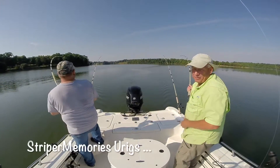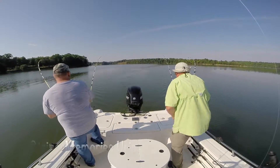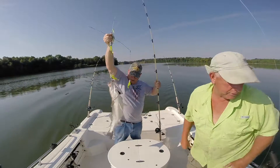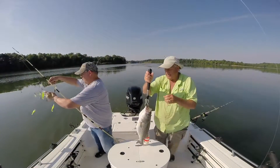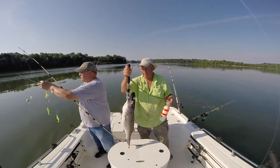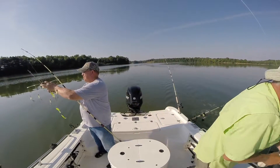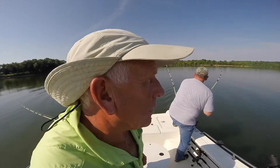Okay, Rick and I both got big fish on here. Pretty good fish — you want to get away? Alright, going back. Alright, brother Rick's got one on.